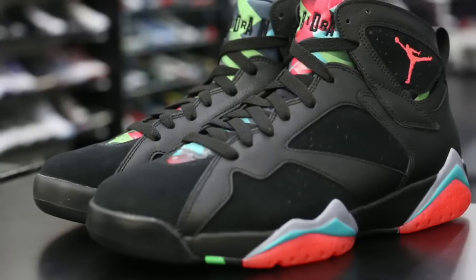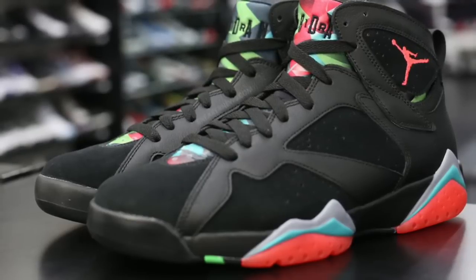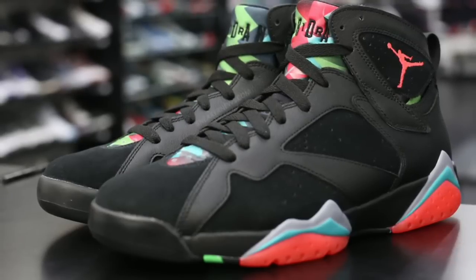Hey guys, what's going on? It's Yoanti. Today I want to talk about the Air Jordan Retro 7 Marvin the Martian. Very interested about this shoe and this colorway. Very curious about the inspiration.